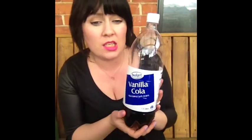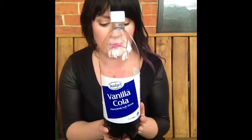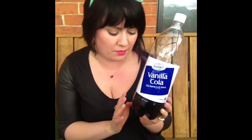My favourite beverage, not just for July but for my entire life, is Budget Vanilla Cola. I live off this. It is really bad for me and it stains my teeth and I'm addicted to it. I always have to stop myself from buying it, but it's just so cheap and so yum. I like this more than Coca Cola.